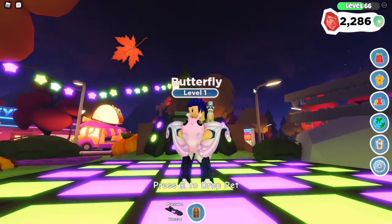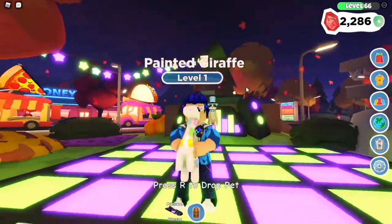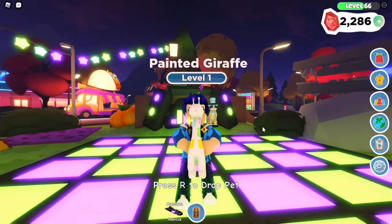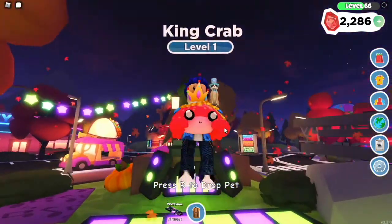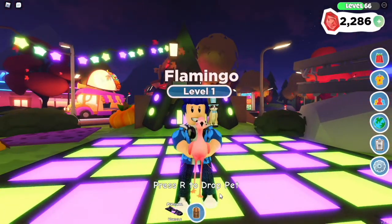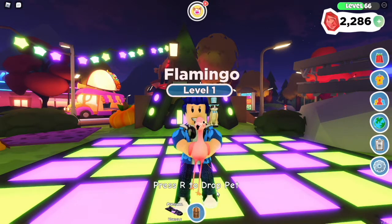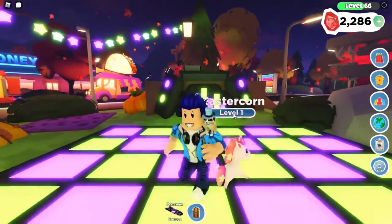The next pet is the painted giraffe — he's just so cute. Next is king crab, next is a flamingo, and our final one is going to be a legendary Easter corn.